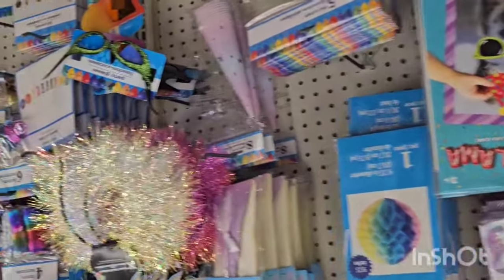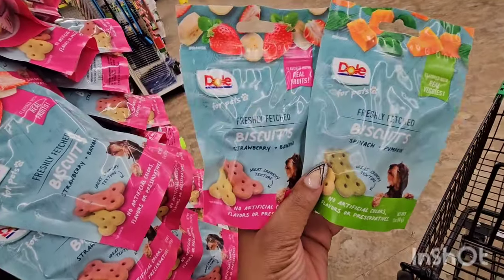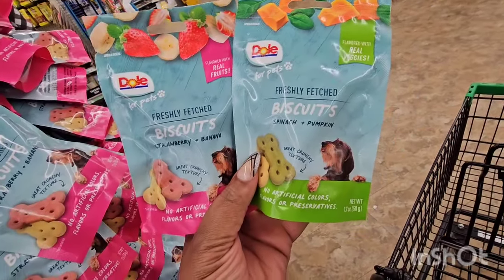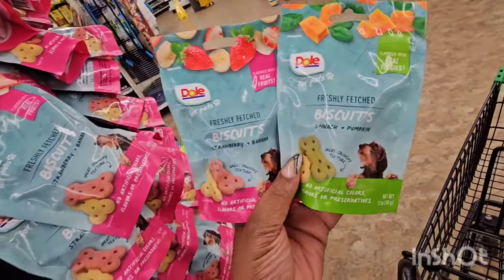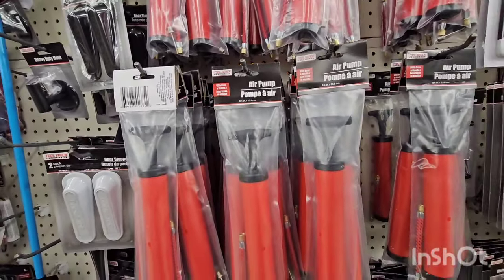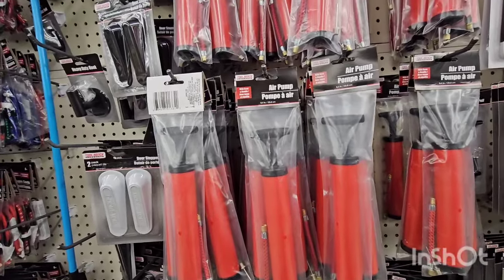Pet treats from Dole — I didn't even know Dole made pet treats! This one says made with real fruit, this one says flavored with real veggies. Freshly fetched biscuits — strawberry and banana, and they also have spinach and pumpkin. They restocked the air pumps, just in time for blowing up all those summer inflatables — for $1.25, that is not bad.